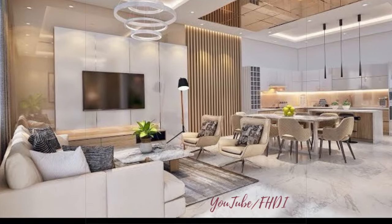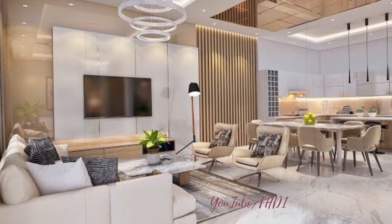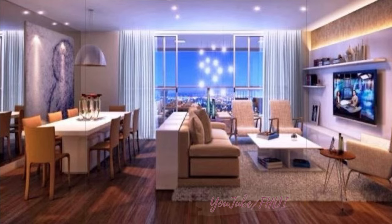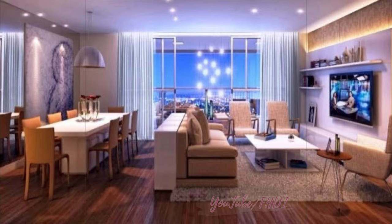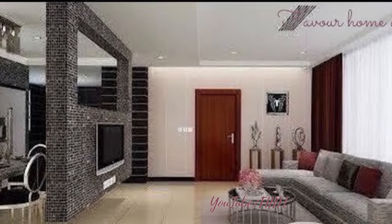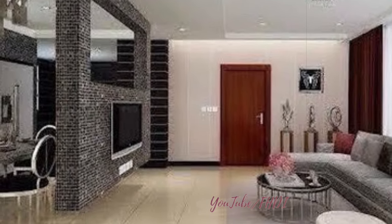Modern living dining room combo design ideas. In today's fast-paced world, the concept of a living dining room combo has become increasingly popular as it offers a versatile and multifunctional space for both relaxation and dining. This design approach allows for a seamless transition between the two areas while maximizing the use of space. Here are some innovative ideas to help you create a modern and stylish living dining room combo.